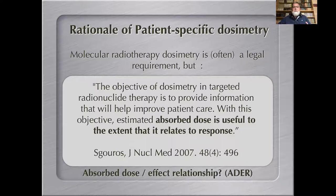The objective of dosimetry in targeted radionuclide therapy is to provide information that helps improve patient care. Absorbed dose — computed with uncertainties, not merely estimated — is useful to the extent that it relates to response. This means physicists cannot stop at the absorbed dose calculation stage; we have to relate absorbed dose to observed clinical and biological effects and establish the absorbed dose–effect relationship.